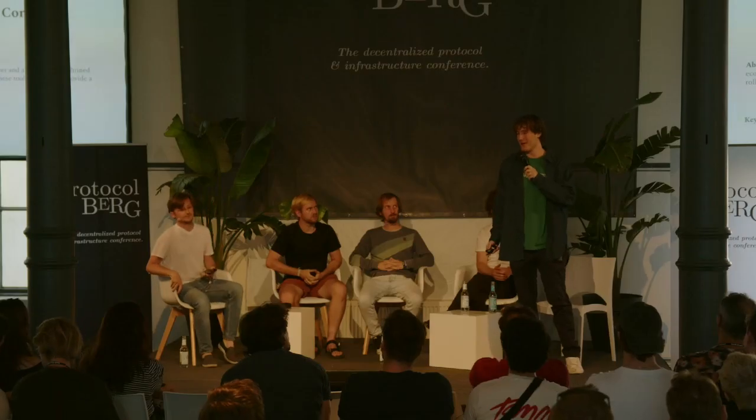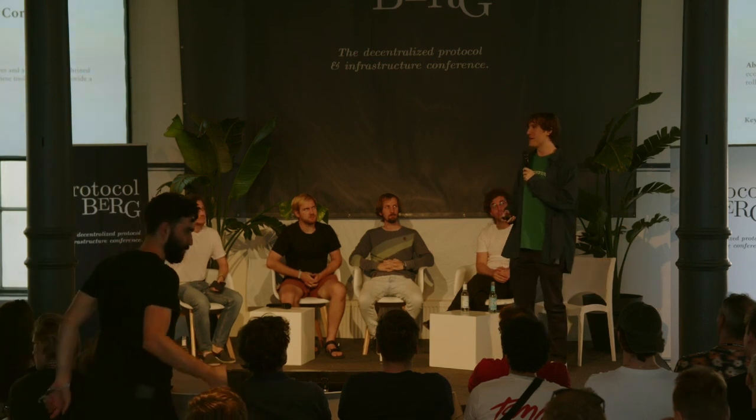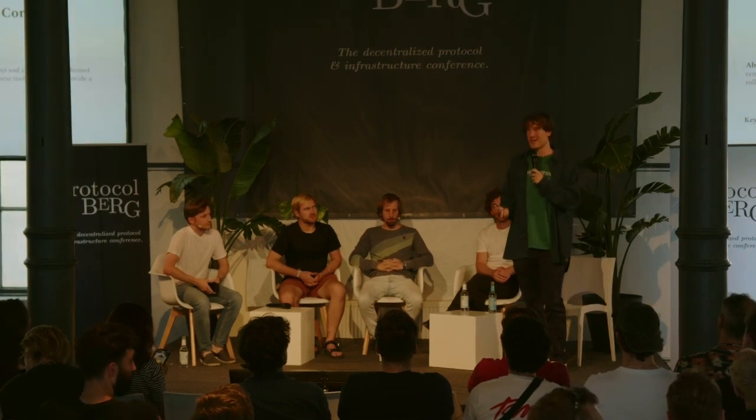Hey, everyone. I'm Rob from Polkadot, an architect and developer. Talking a bit about block space and core time. Many of you may have seen the earlier presentation about agile core time — that's great because it provides a lot of background for how scheduling in the system is going to work.